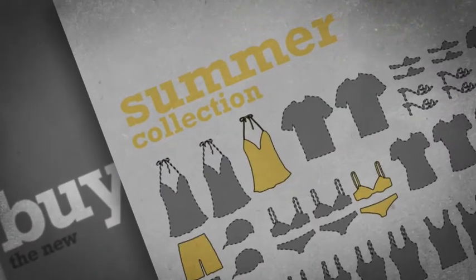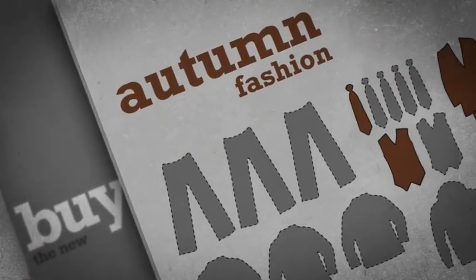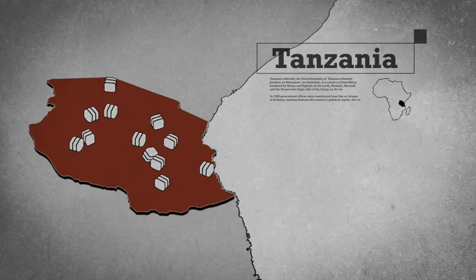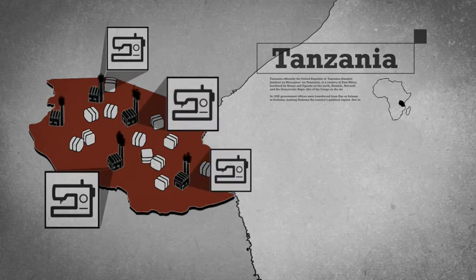In Africa, it's called Mitumba — the shirt of the dead whites. Meaning they can't understand how someone can no longer find need for something so new and throw it away. For a small amount of money, it will find a new owner and meet its direct descendants.